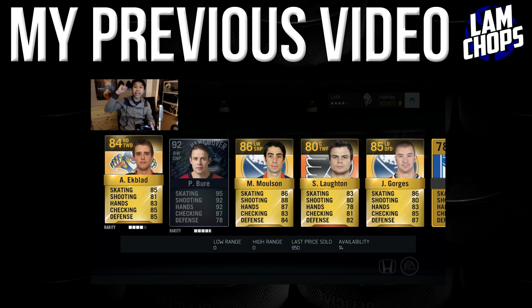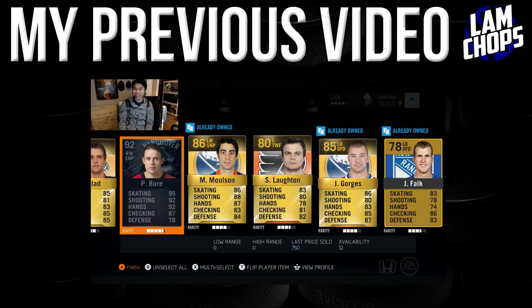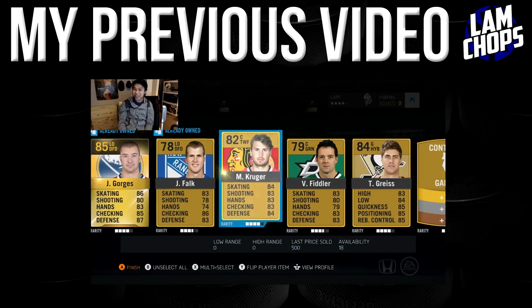Oh my god, holy — there's no way! It's a Bourque! 253k — that just makes back all the coins spent on those packs. We got a legend, we got a legend!